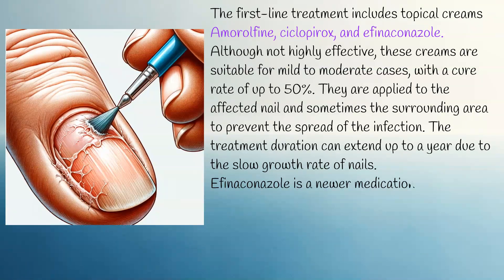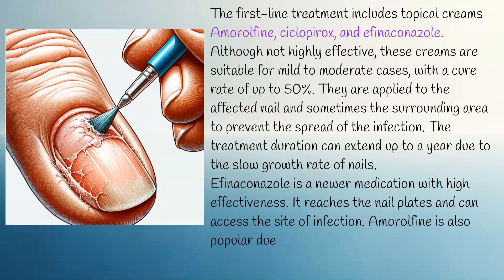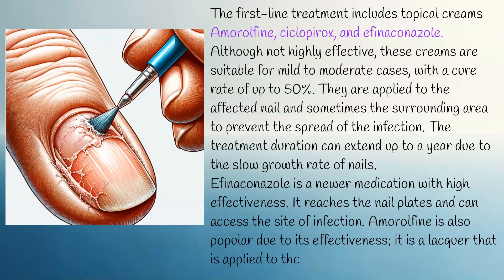Efinaconazole is a newer medication with high effectiveness; it reaches the nail plates and can access the site of infection. Amorolfine is also popular due to its effectiveness and is a lacquer that is applied to the infected site.